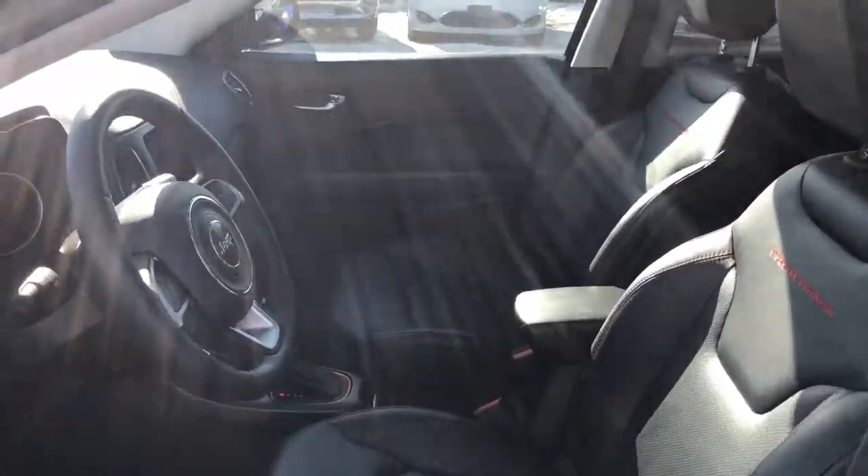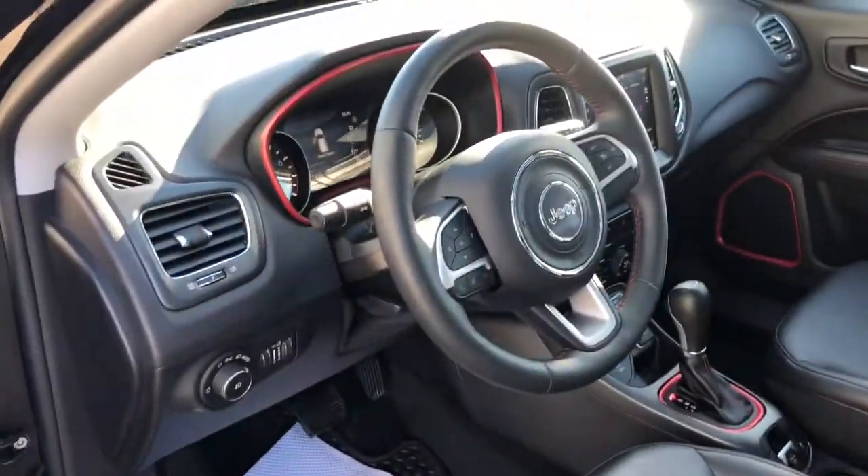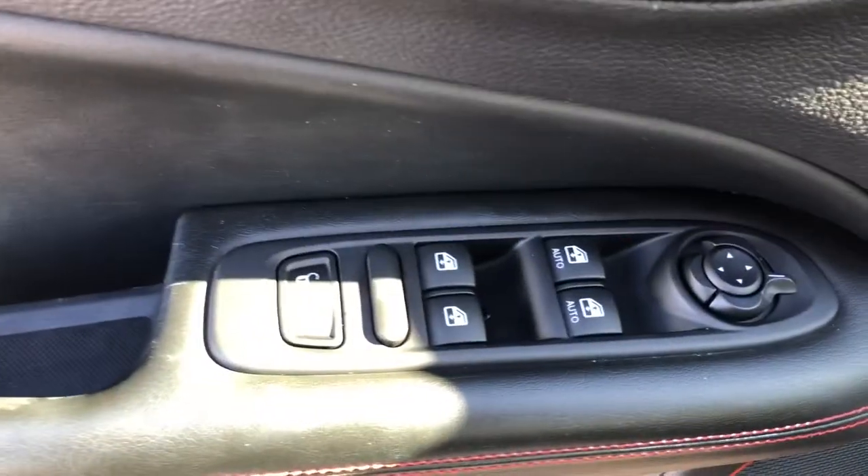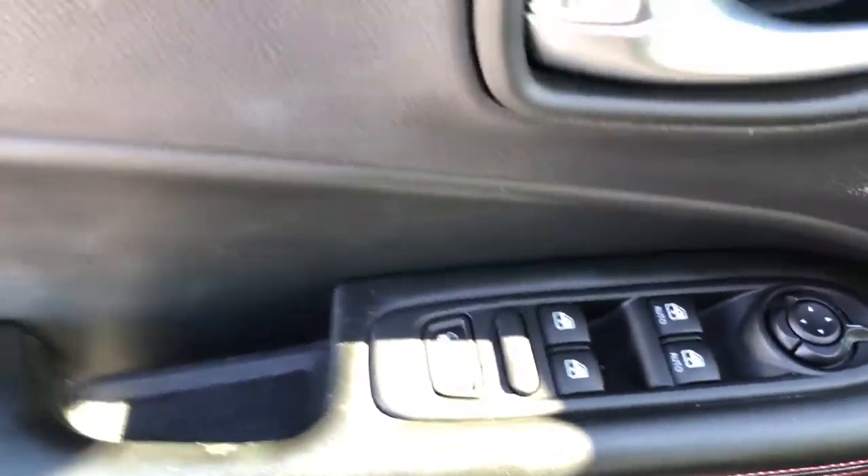Looking at the interior quick, give you guys a quick overview, then move over to the door where we have power locks, windows and mirrors available. With that red trim, that is the Trailhawk trim.